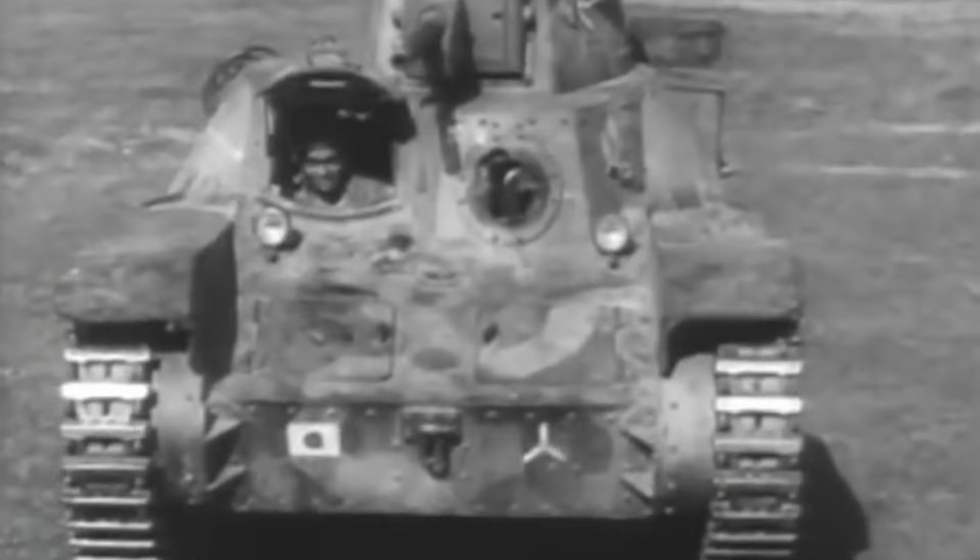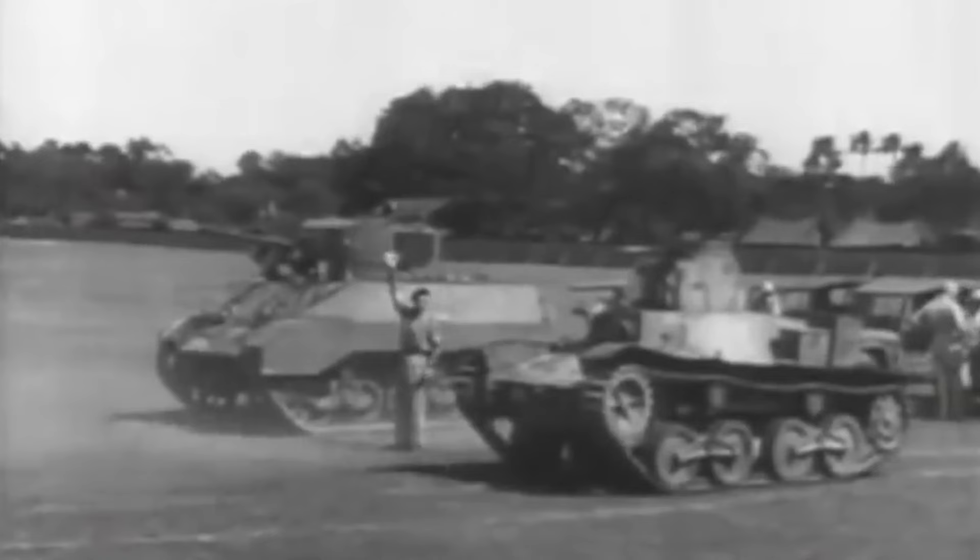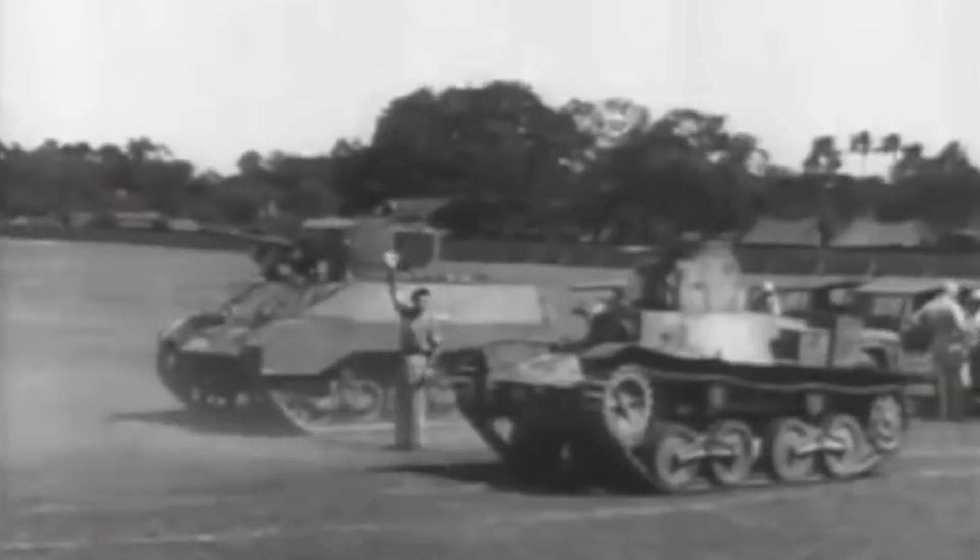The turret itself had to be traversed manually, and had a cupola with vision slits for the commander, who also acted as the main gunner. He was one of three crew, which also included the driver and hull gunner. The 120 horsepower diesel engine allowed for a top speed of 45 kilometers or 28 miles per hour, with a range of 250 kilometers or 400 miles.